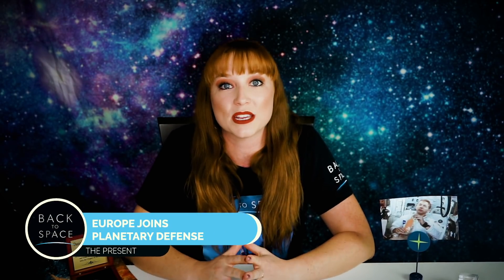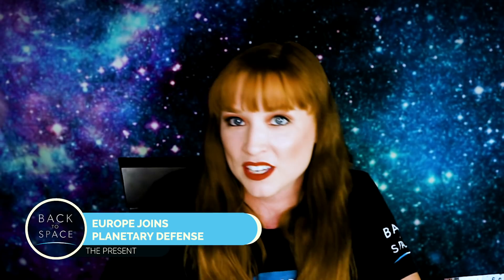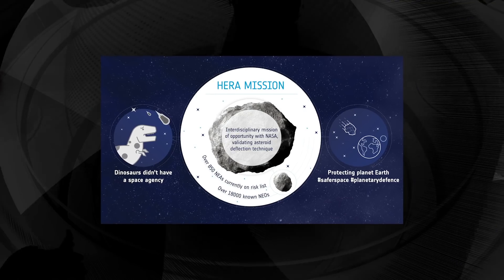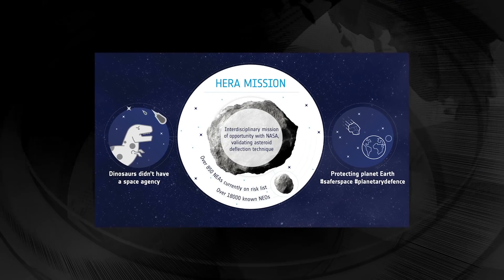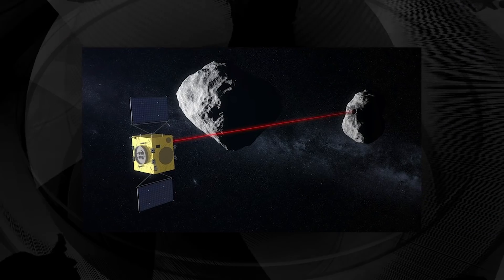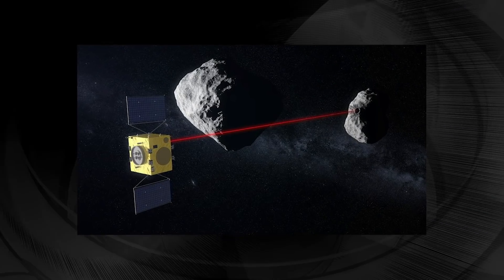Europe has confirmed its participation in humanity's first full-on planetary defense. The European Space Agency, the ESA, has officially approved the HERA mission. This will assist NASA's Double Asteroid Redirection Test, a.k.a. DART — kind of a cool name. DART is scheduled to launch atop a SpaceX Falcon 9 in July 2021, in which it will smash straight into Didymos.